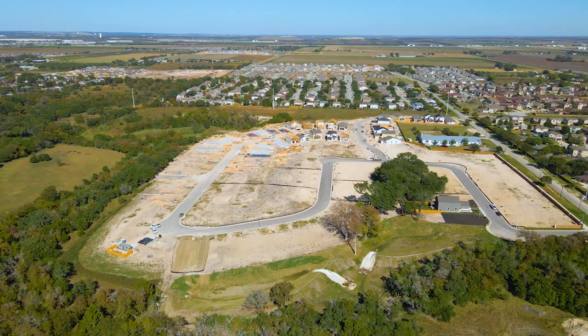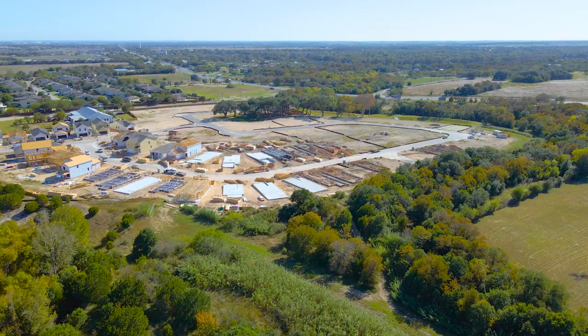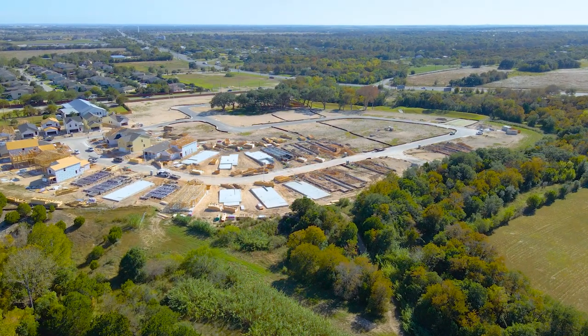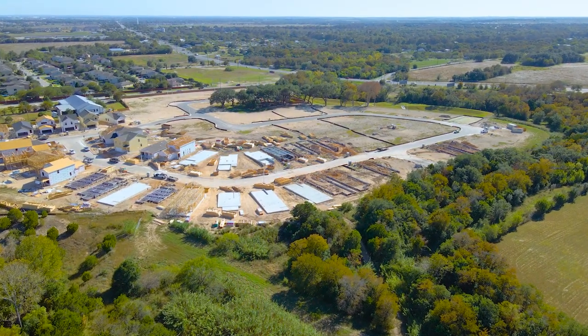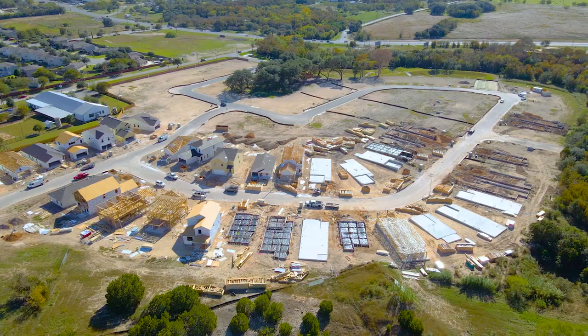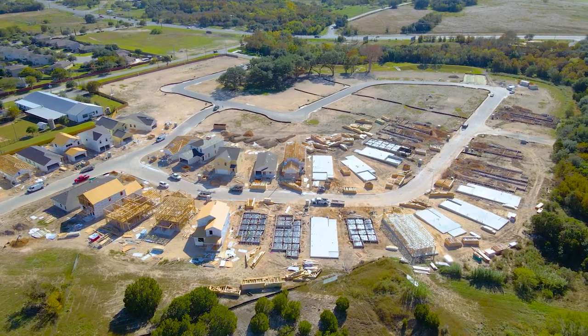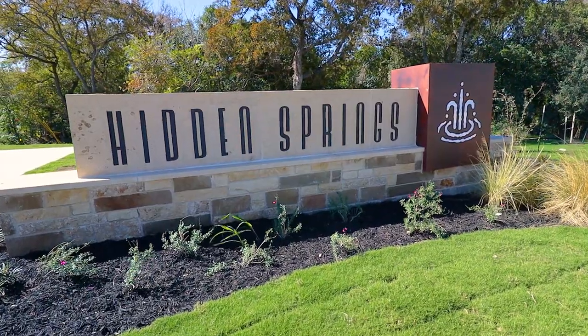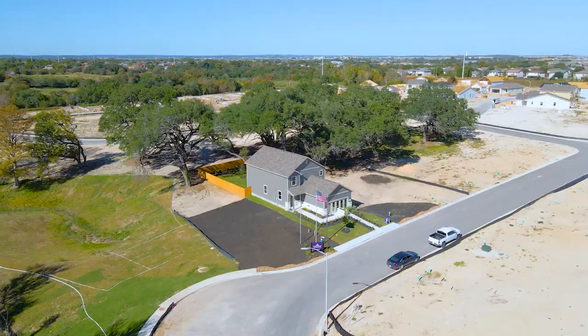Now, if you didn't know where to look, you might drive right past Hidden Springs without even knowing it was there. The name itself is very fitting because it's actually hidden behind a line of trees and greenbelts that nearly surround the entire community. It really creates this sense of being far away from everything, even though you're just minutes away from the city. As you enter the neighborhood and pass the monument on your left, you'll make your way to the Santiago.